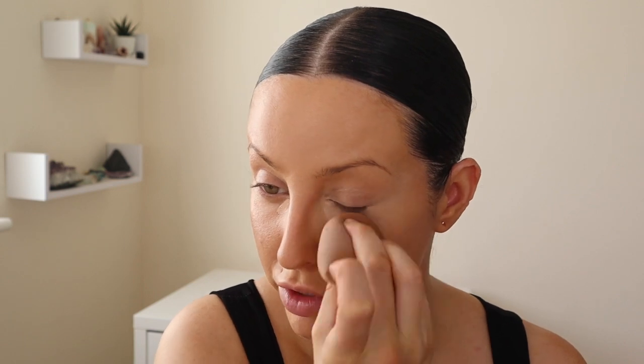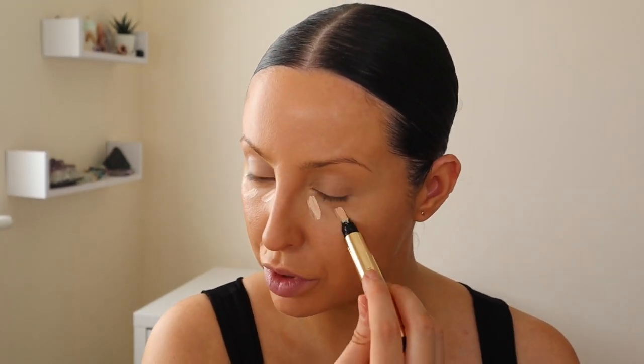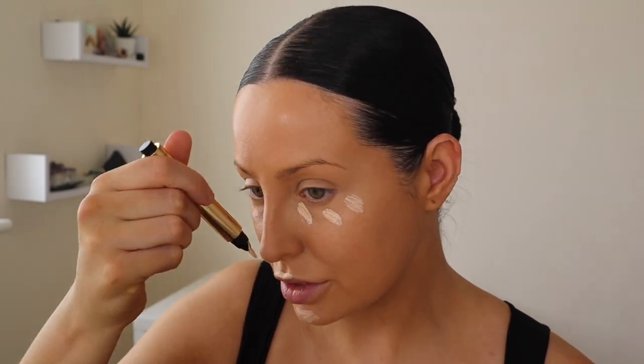Once I've blended out the concealer and really covered up what I want, I can go in and add a little bit of light back. That's when we'll take the Touche Éclat in shade Zero. I'm going to take a little bit and stroke it underneath my eye to bring luminosity back, because the original Touche Éclat is more of a highlighting pen and radiance wand rather than a traditional concealer. So I definitely wouldn't be trying to conceal any blemishes with this — it's more about adding radiance and bringing light to the areas I want to see.